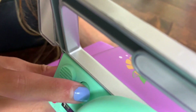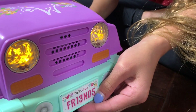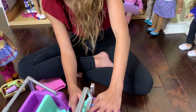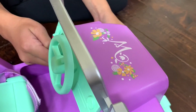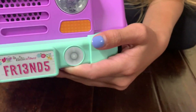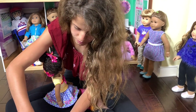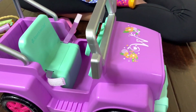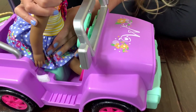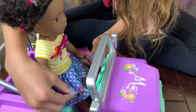This button turns on the headlights. And this last thing is the horn. I love the license plate — it says 'friends.' What I really like is there's a seat belt, and it's going to be so easy to put the dolls in — literally all you do is sit them down and put the seat belt over them.